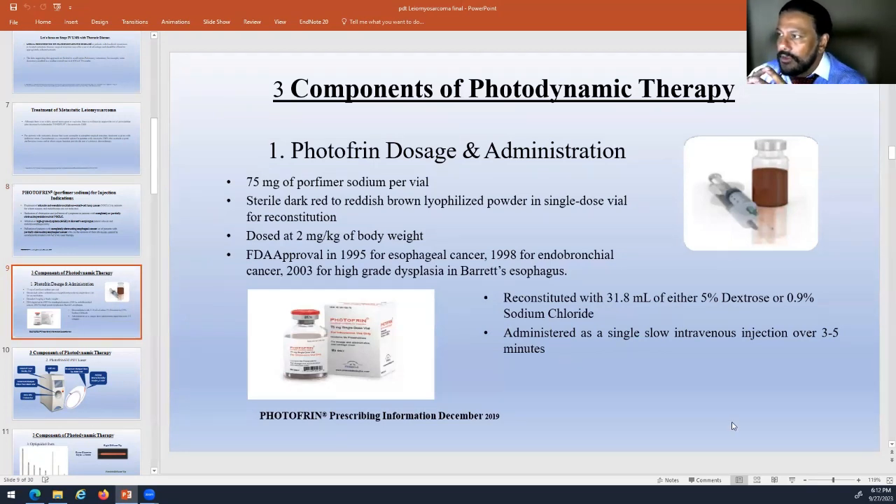I'll break this into the big three components of PDT. First, Photofrin — the medication. These little vials are an inert, lyophilized or powdered medication. It gets reconstituted and then infused. The infusion is typically 2 milligrams per kilogram of body weight — generally one vial for about a 70-kilogram person.